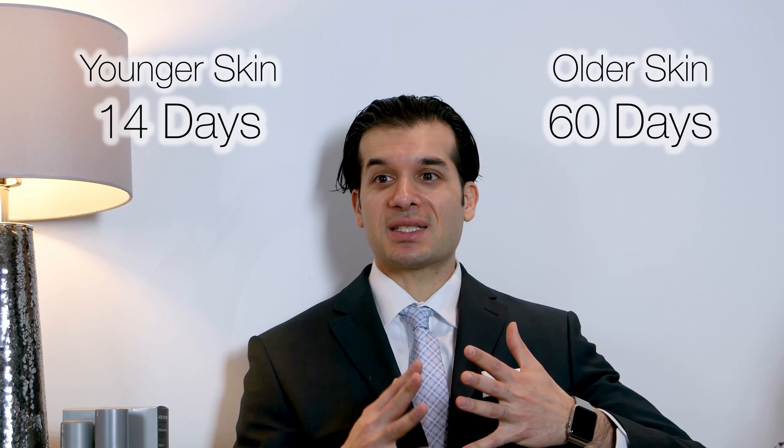Finally, retinols increase skin smoothness and decrease roughness of the skin. This is all based on scientific evidence. It initiates increased epidermal proliferation — meaning your skin cells are going to turn over faster. When we're younger, our skin cells turn over about every 14 days, and when we get older it can happen about every 60 days. This works mostly through binding of the EGF and amphiregulin receptor.